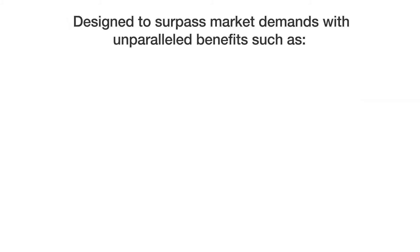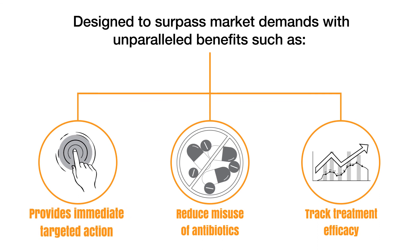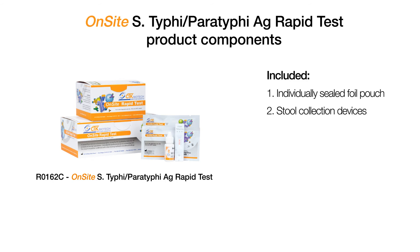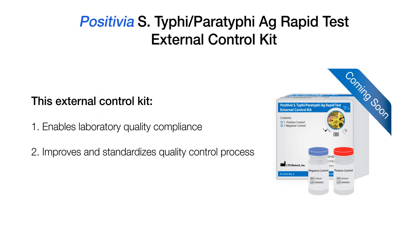CTK's Typhi rapid tests have been designed to surpass market demands with unparalleled benefits such as immediate and targeted action, reduced misuse of antibiotics, and tracking treatment efficacy. Every on-site Salmonella Typhi and Paratyphi antigen rapid test includes an individually sealed foil pouch, stool collection devices, a sample diluent, plastic droppers, patient ID stickers, and an instruction for use. Also coming soon is our Positivia Salmonella Typhi and Paratyphi antigen rapid test external control kit.